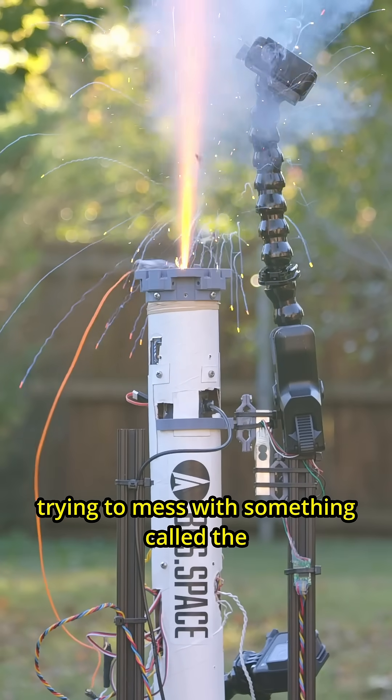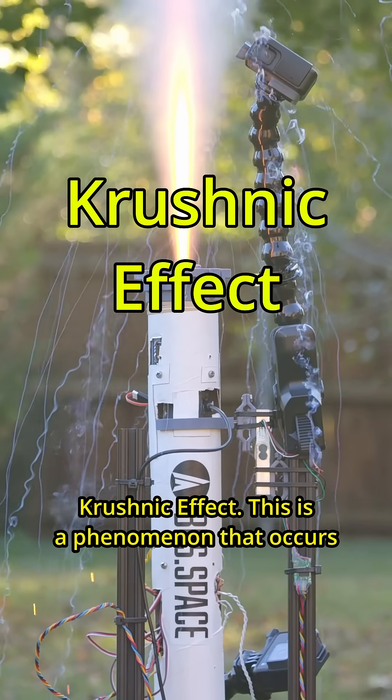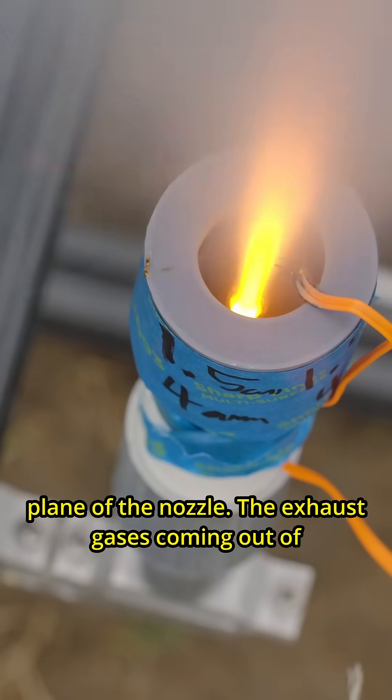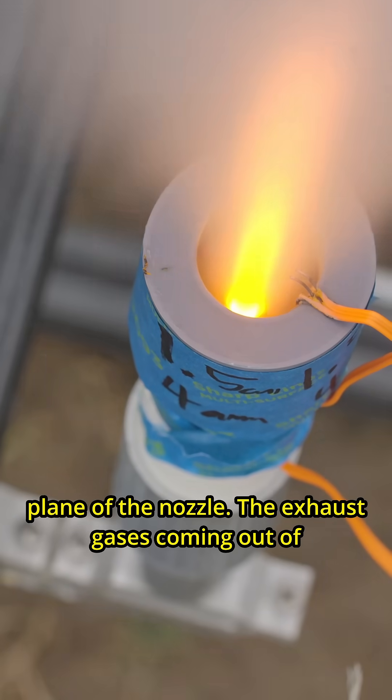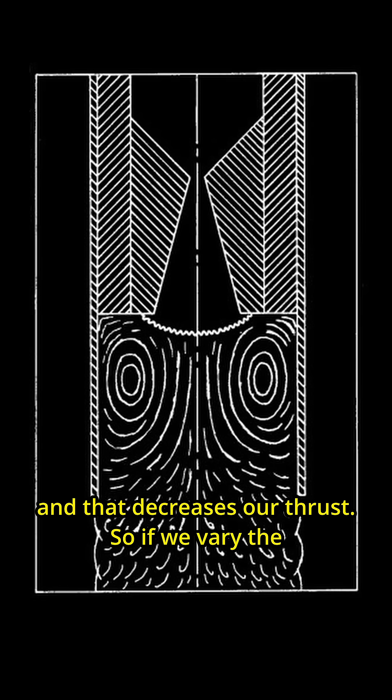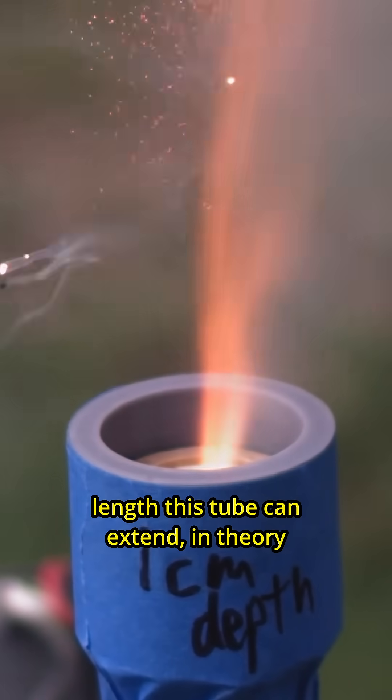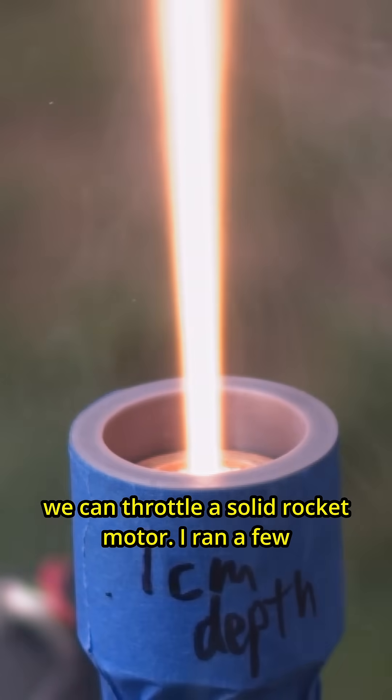I started off trying to mess with something called the Krushnik effect. This is a phenomenon that occurs when you extend a tube past the exit plane of the nozzle. The exhaust gases coming out of the nozzle interact with this tube and that decreases our thrust. So if we vary the length this tube can extend, in theory we can throttle the solid rocket motor.